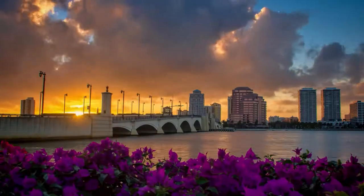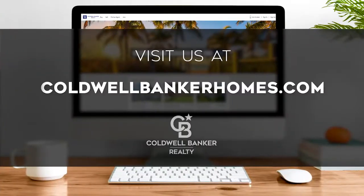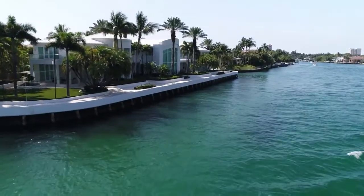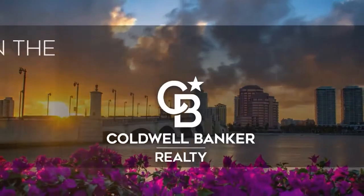That's it for this week's show. Thanks for joining us. Tune in every Sunday at 9 a.m. for the latest news about real estate for sale on the Treasure Coast. If you have a question about buying or selling a home, getting a mortgage, or are interested in a career in real estate, visit us online at coldwellbankerhomes.com. Have a great week and we'll see you next Sunday at 9 a.m. for an all-new At Home on the Treasure Coast.